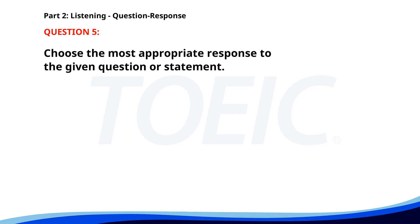Number five. Would you like me to help you with that? A. Yes, please. B. It's a sunny day. C. I already finished it. The correct answer is A: Yes, please.